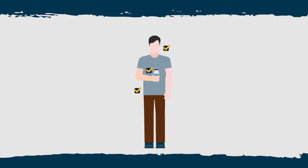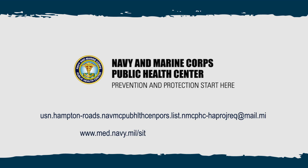And that's just the beginning. Email us or find us on the web to see what Health Analysis can do for you.